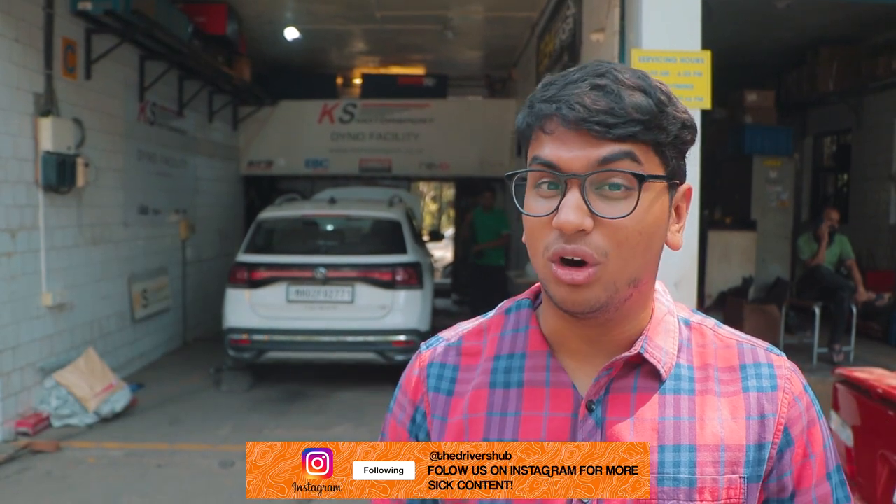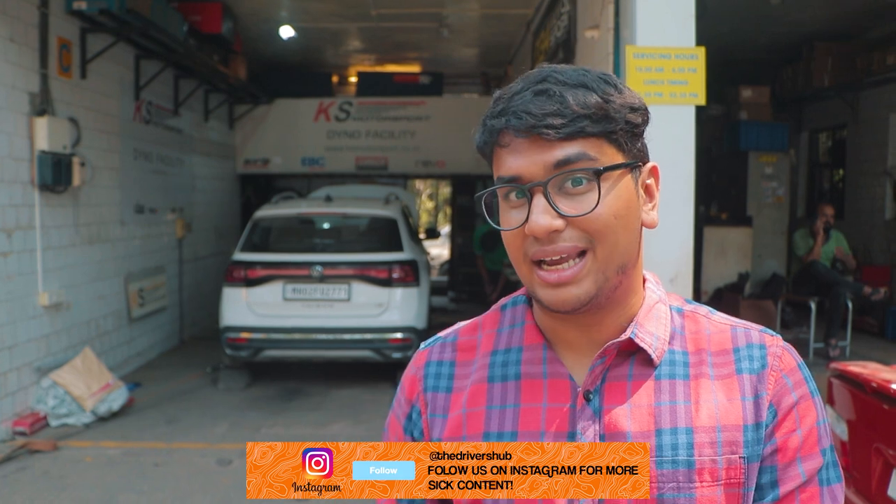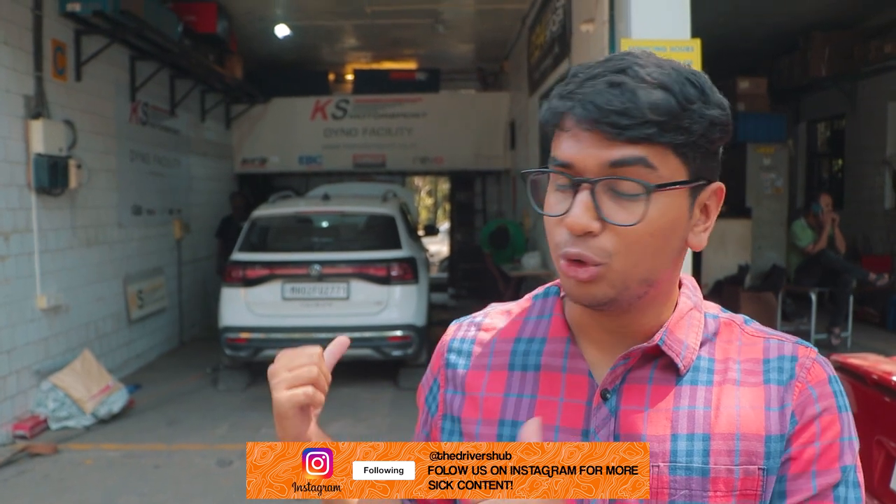Welcome back to episode 3 of Project Taigoon with Mates and Mods and Code 6 Mumbai. Today is the final episode — we're here at KS Motorsport and we are going to be putting the Project Taigoon on the dyno to see what the real power figures are. We want to show you guys what this thing is capable of when it comes to real world power, measuring both crank and wheel horsepower.